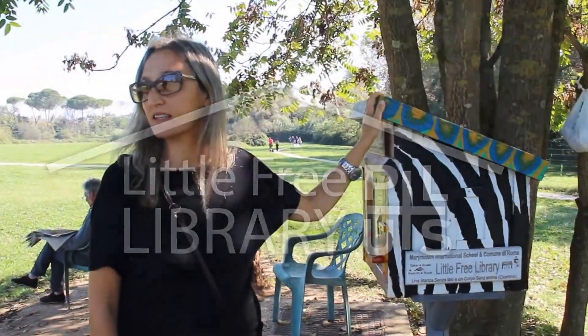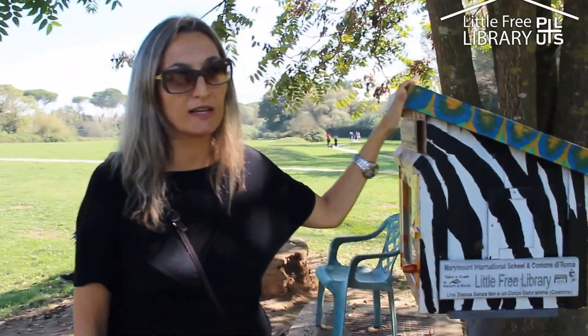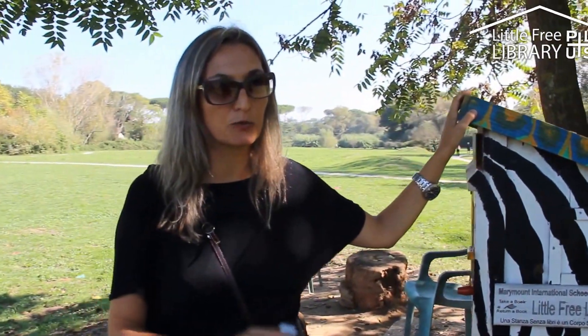The Field Library has been here since June 2012. It's a project that I followed with a class, a group of students.